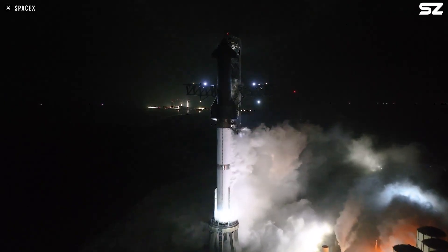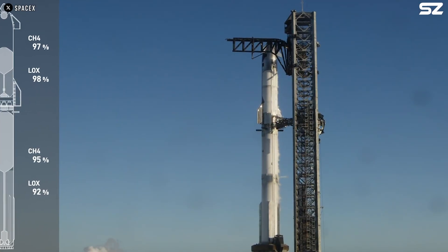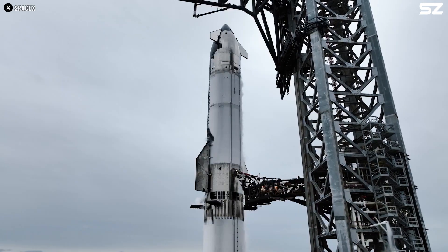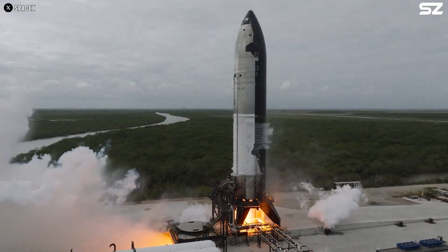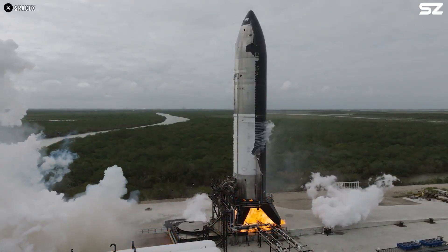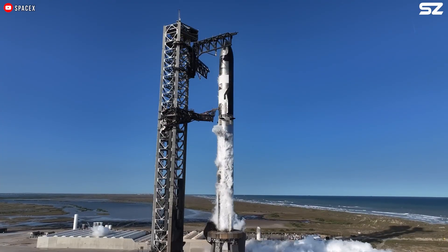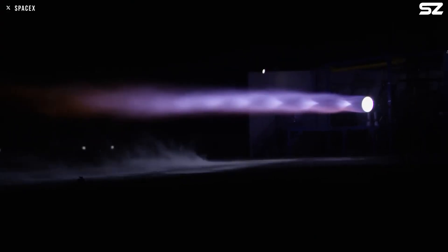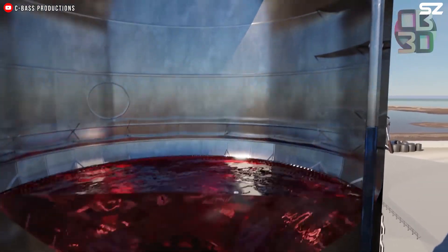Raptor 3 is specifically engineered to operate with deep cryogenic propellants — liquids cooled to temperatures just above their freezing points rather than their typical boiling points as used in most cryogenic rocket engines. This approach, known as subcooling, increases the density of the propellant, allowing for more mass per unit volume, which enhances engine performance. Subcooled propellants boost specific impulse while reducing the risk of cavitation at the turbopump inlets. Cavitation, which occurs when vapour bubbles form in the fuel, can disrupt fuel flow, decrease pressure, and even erode turbine blades.